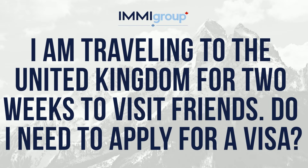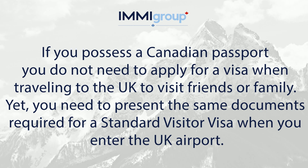I am travelling to the United Kingdom for two weeks to visit friends. Do I need to apply for a visa? If you possess a Canadian passport, you do not need to apply for a visa when travelling to the UK to visit friends or family.